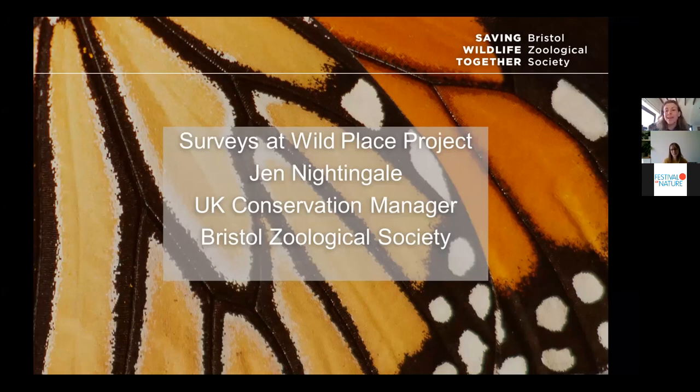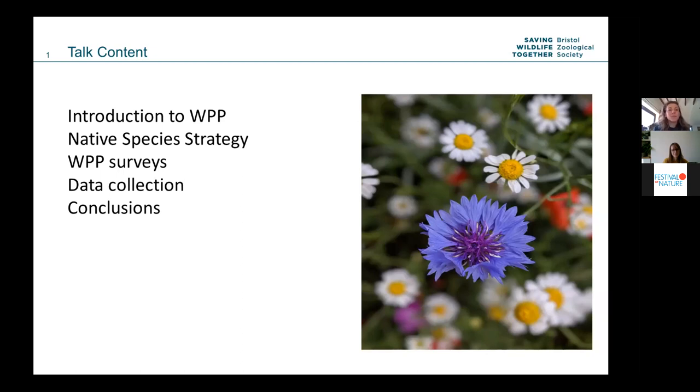Good morning everyone. I'm Jen and I've been the UK Conservation Manager at Bristol Zoological Society for quite a long time. Today I'm going to focus mainly on Wild Place and what we do there, as it's very relevant to the City Nature Challenge — we've also hosted Bristol BioBlitzes at our site in partnership with Ellie. I'll cover an introduction to Wild Place, our native species strategy to put surveys in context, what surveys we do, what data we collect, what we do with it, and why it's important.